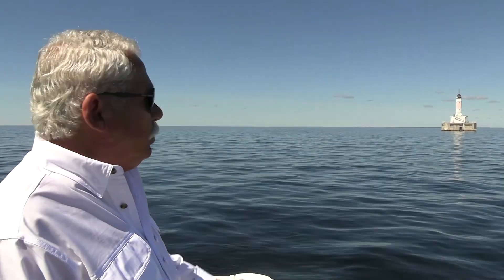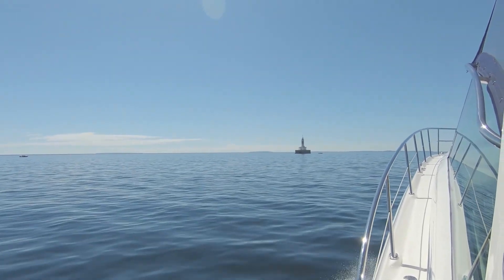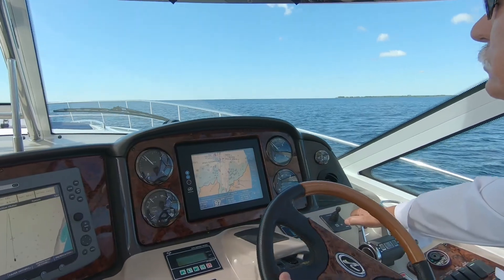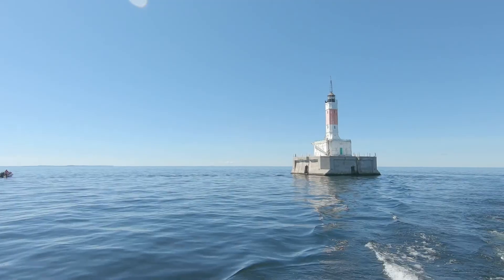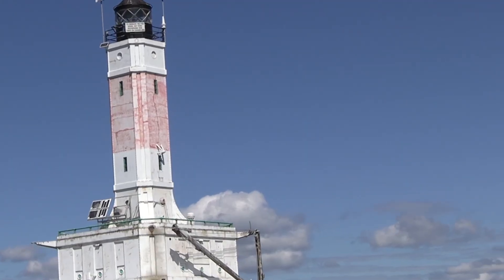Behind us here is Minneapolis Shoals. Ever since they've gotten the lighthouse out here, it was run by the Coast Guard for many years and they usually had a three-man crew. As kids we would come out here and bring mail, odds and ends, groceries, things of that sort for the guys. Now it's automated and since then it's been sold.